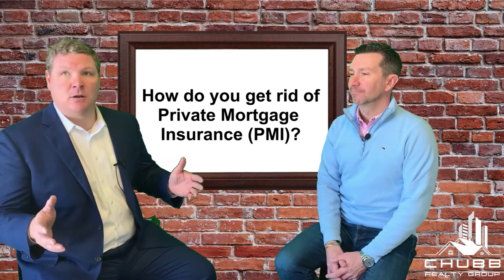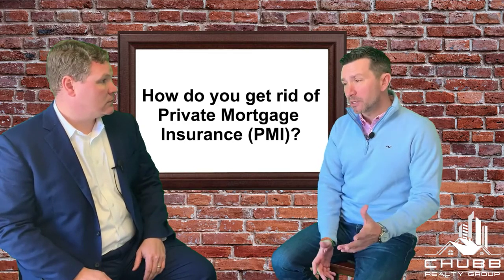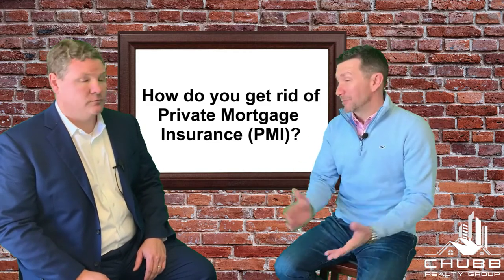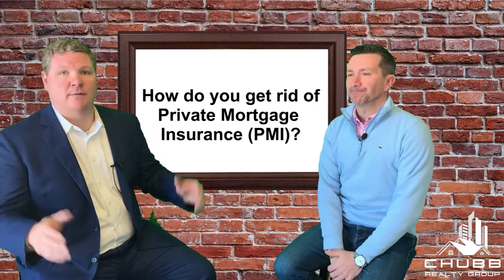A quick recap: you got a loan and you have PMI on the loan. What is PMI? Private mortgage insurance. Unless you put 20% down, essentially you're going to have private mortgage insurance — a risk layer provided by the bank or an outside company. So you can put 5% or 10% down. If you put 5% down, you got PMI because it was less than 20% down. So now you have PMI.